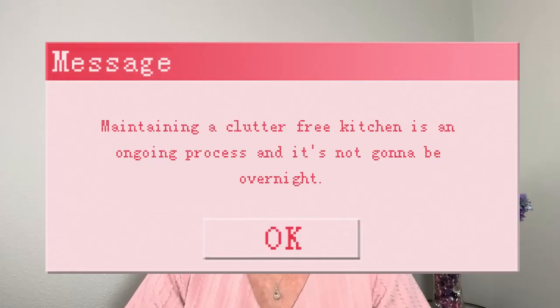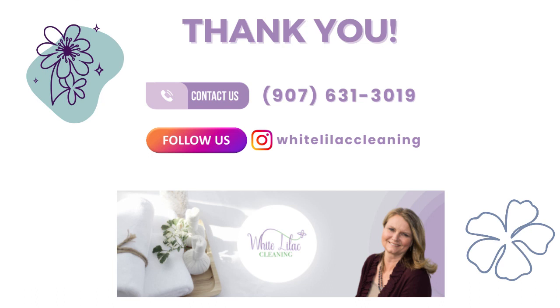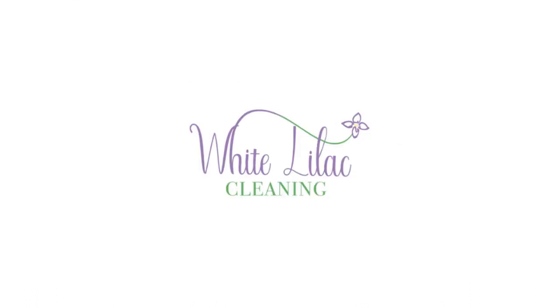Remember that maintaining a clutter-free kitchen is an ongoing process and it's not going to happen overnight. It may involve training your partner and kids to put things away as they bring them in. But as they see you mentoring them, everybody will enjoy the kitchen space more and have great meals and conversation over clean countertops — which is what we're looking for. Hit the subscribe button if you're interested in following us and learning more about how to manage your house. Thanks for listening and have a great day — we'll see you next time.